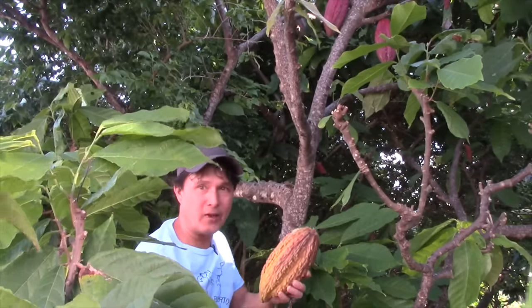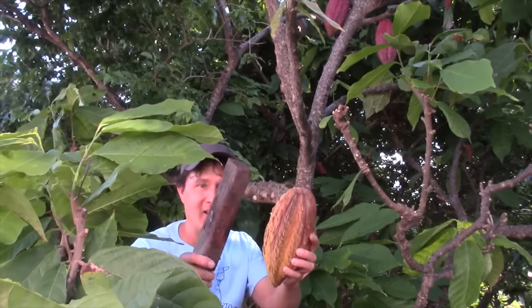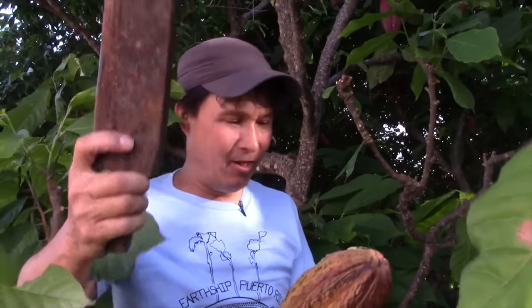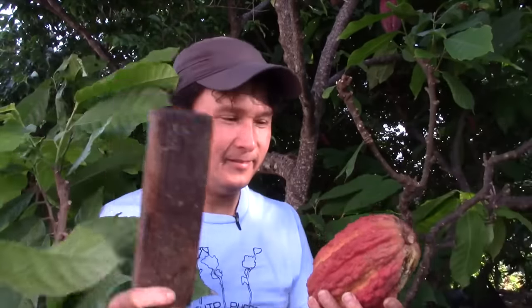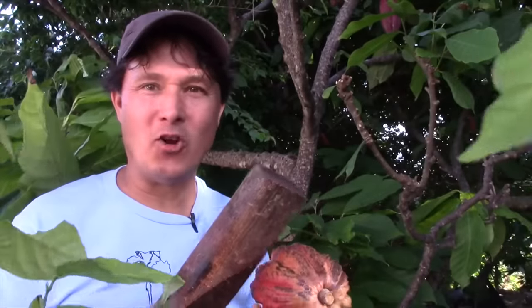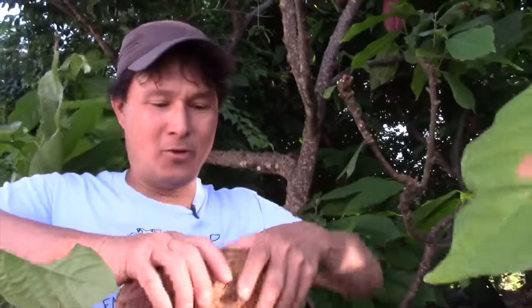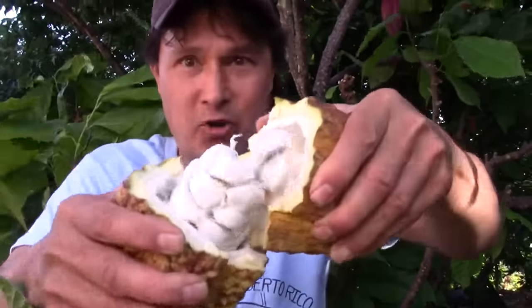Next we're going to open this fruit up with nothing more than a two-by-four with a little handle on the end — the professional method to open the cacao fruit. They normally put it on a concrete block or the ground. A hard and fast whack, and you smash it really nicely and can just turn it right open.